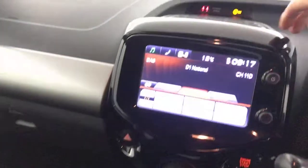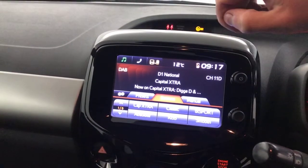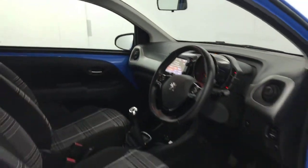Five speed manual gearbox. Multimedia screen up here — as you can see you've got digital radio, Bluetooth, FM radio, and also the reverse camera pops up on there as well. 2017 Peugeot 108.